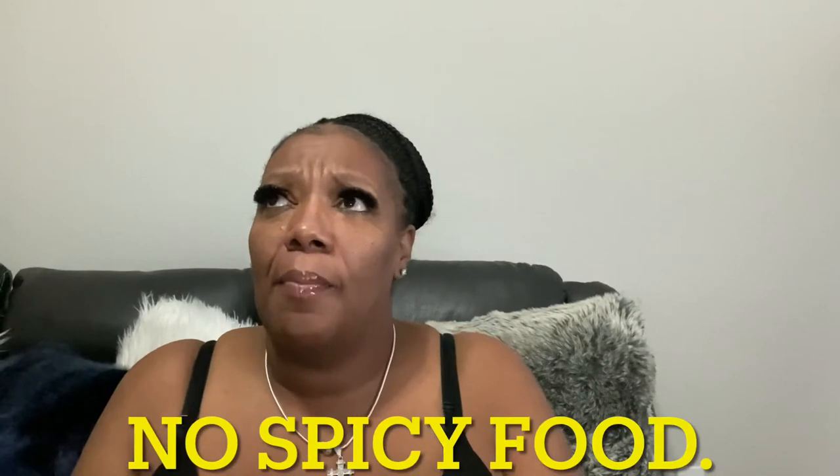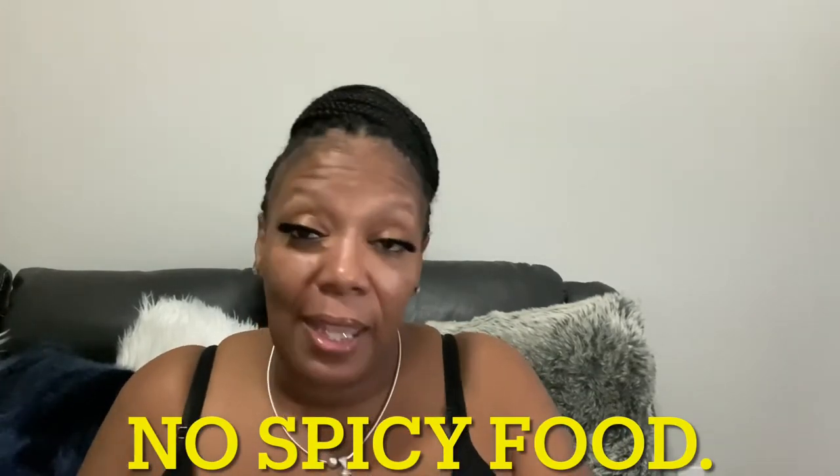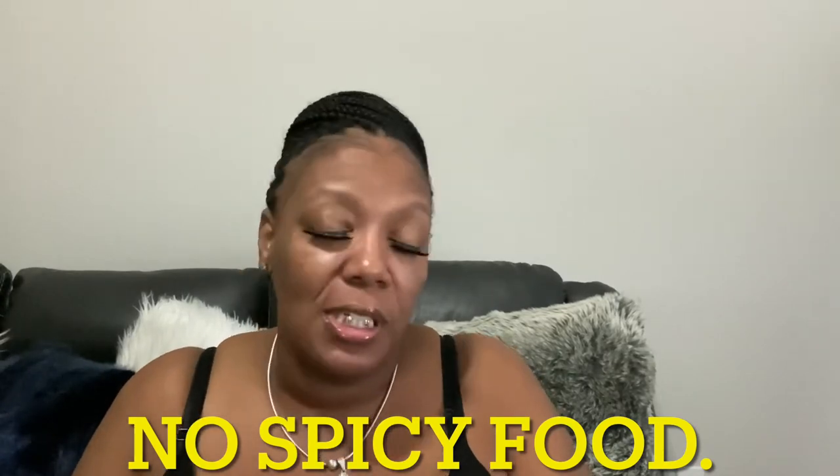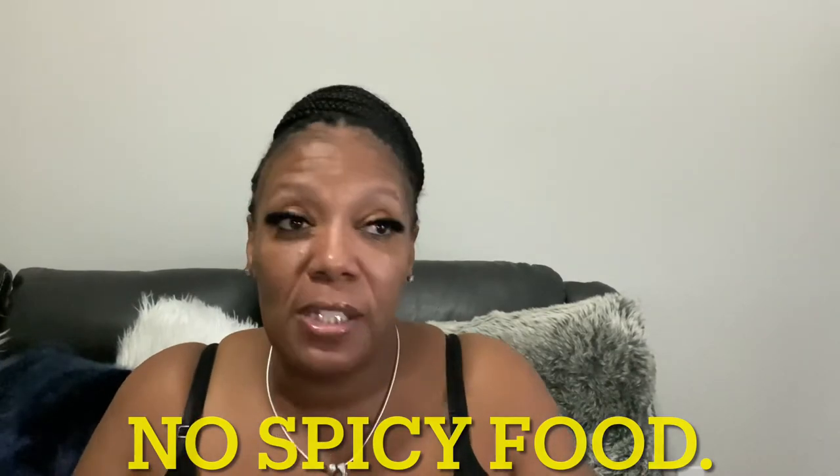I can't eat anything spicy at all — my body just doesn't agree with spicy food, it automatically comes back up. So what I've been doing is having a shake in the morning, a protein bar for snack, a shake for lunch, another protein bar, and sometimes a shake for dinner or trying to put something small on my stomach.